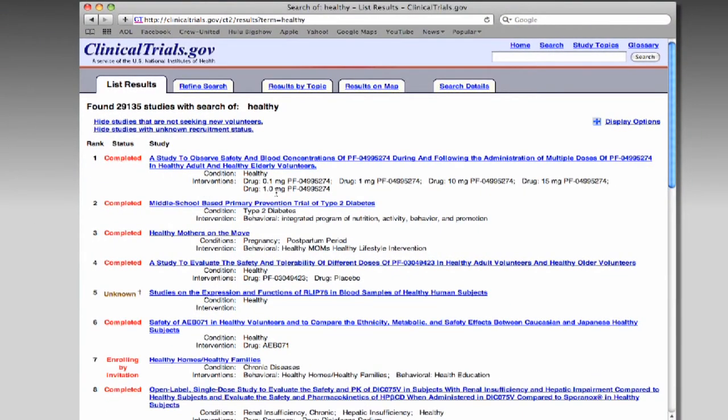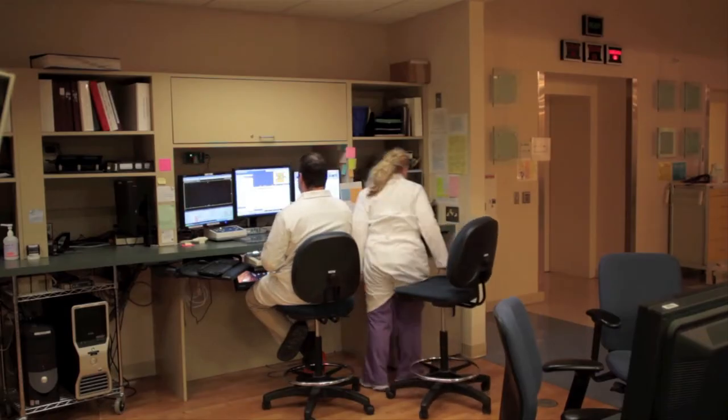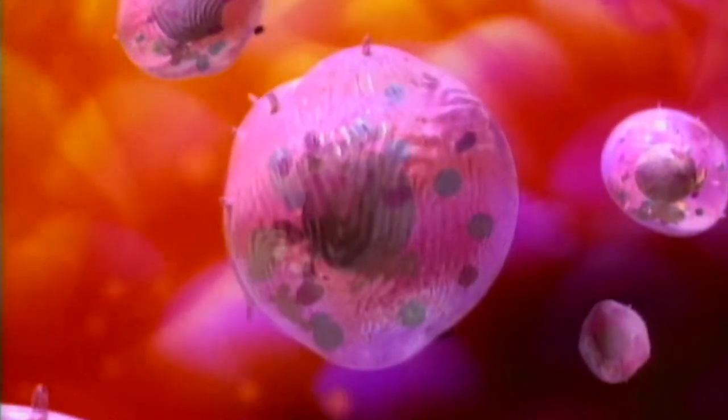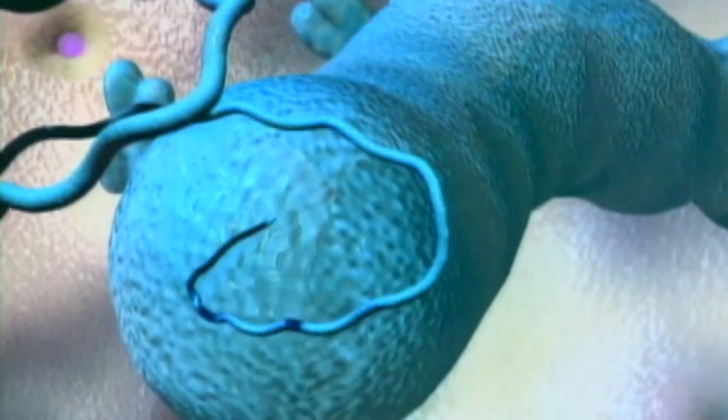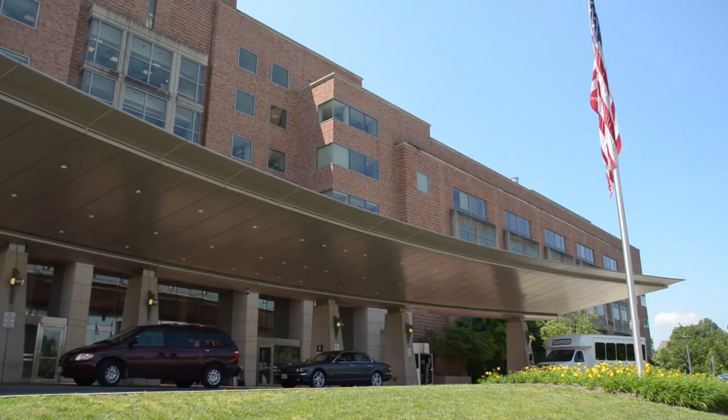Just go to clinicaltrials.gov and search "healthy." The Clinical Center's advanced technology and faculty draws 600 clinical fellows and medical students from around the world each year. If you are a high school student, you can do an internship. If you are in medical school and interested in clinical research, we have a medical research scholars program, clinical fellow positions, and clinical rotations. Even if you are already an established investigator, there is a sabbatical in clinical research program.